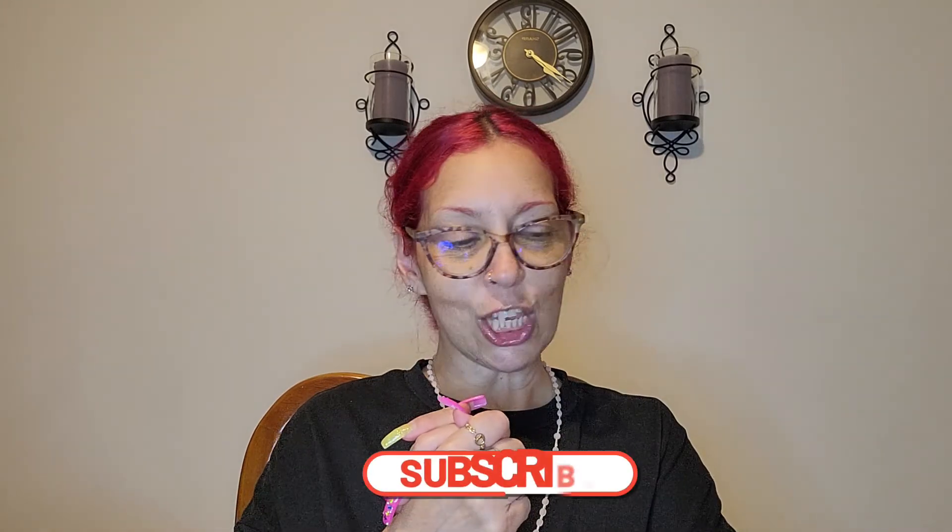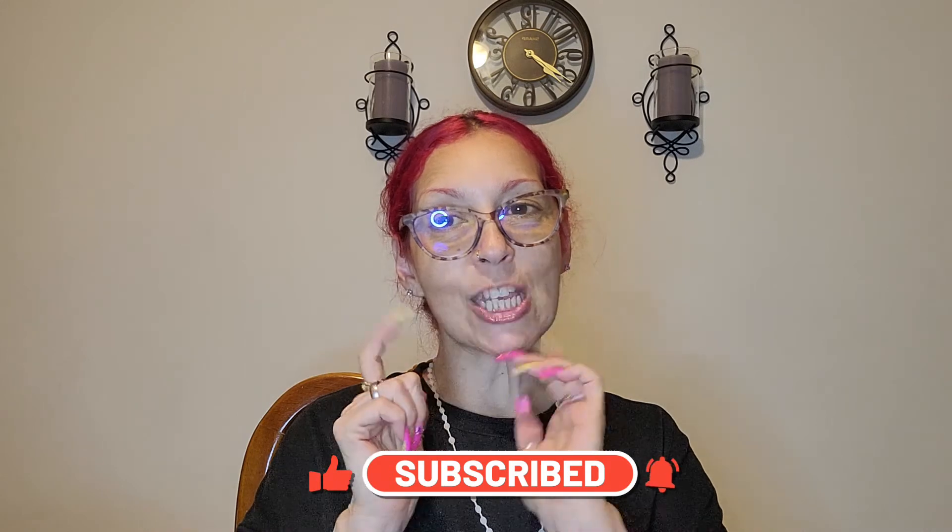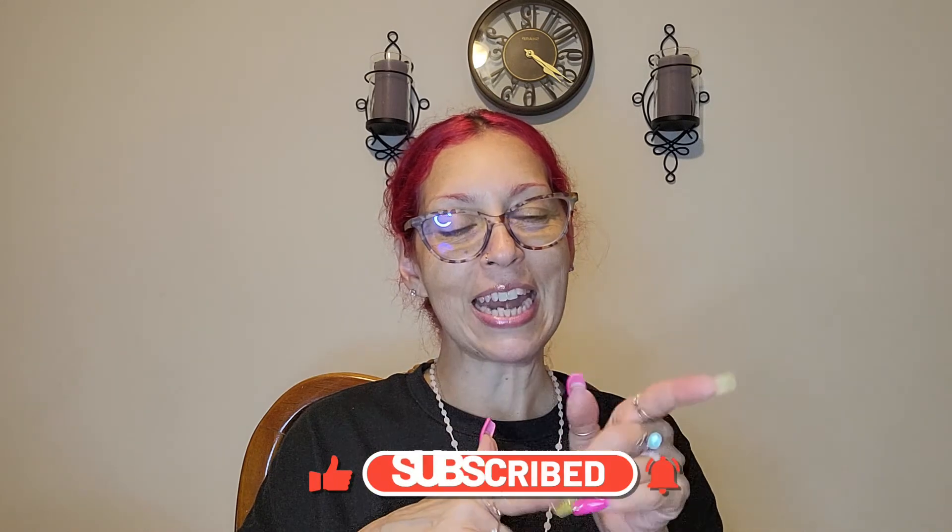That is all for this small haul. I hope you guys like it. Do not forget to like, comment, and subscribe. On to my next video — I love you guys so, so much!